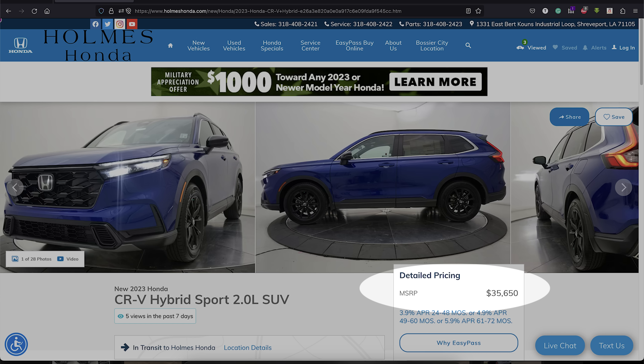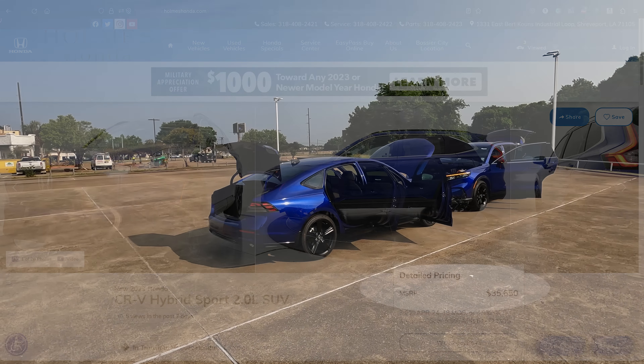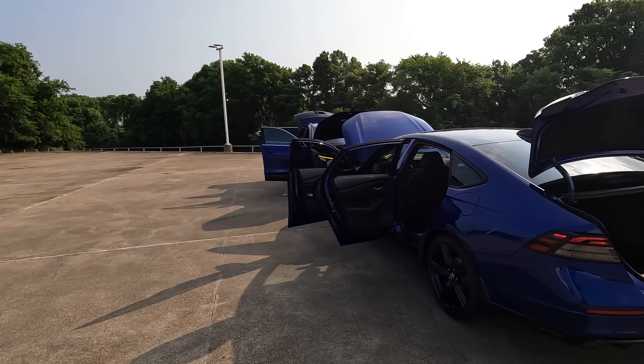This video was requested by somebody who wants to buy one of these models but isn't sure which one, and they said there were no videos comparing the two on YouTube. I did a little research and found out that is true, so that's why we have these Still Night Pearl models with black interior to take a look at today.